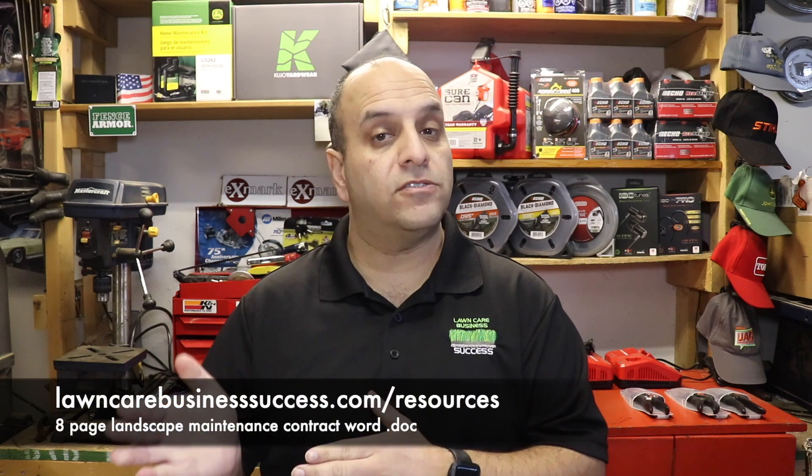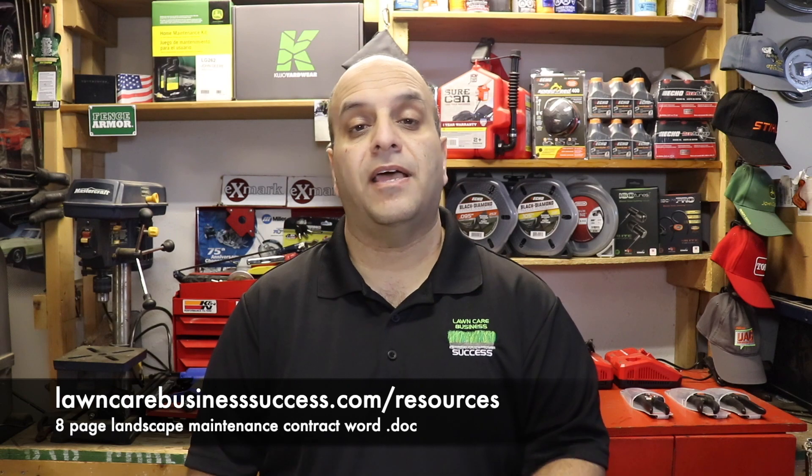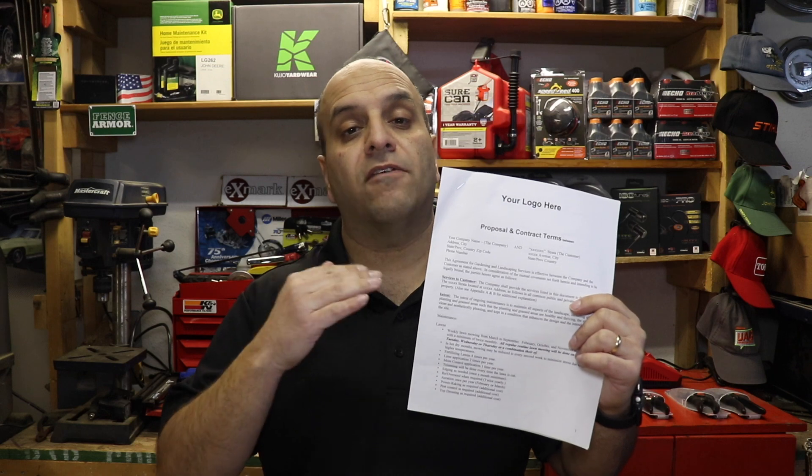These are some of the questions that you guys have been asking me in recent weeks, so I thought it would make a great little video just before this season starts. On my lawncarebusinesssuccess.com website on the resources page, I have an eight-page landscape maintenance contract available for purchase. It's pretty comprehensive and covers a whole multitude of areas — pretty much everything you would need in a contract for landscape maintenance. But when is it appropriate to use something like this?